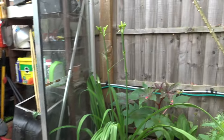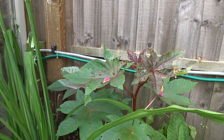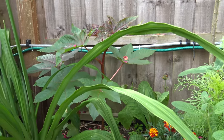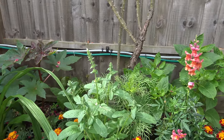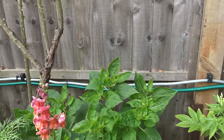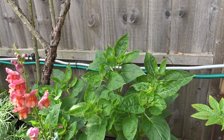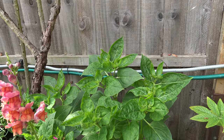Coming round to this side, that's the Ricinus plants, which are castor oil plants. They'll grow about six feet tall. There's more Cosmos at the back. And these ones are Mirabilis jalapa - an evening plant. It flowers in the evening. The flowers only open in the evening and they smell a bit like honeysuckle - really sweet and lovely. It's a bit early for those to flower yet.